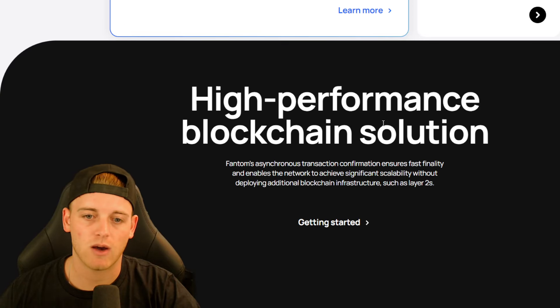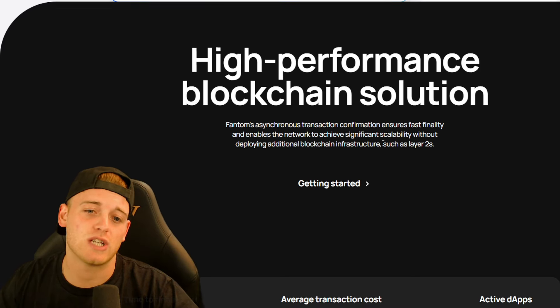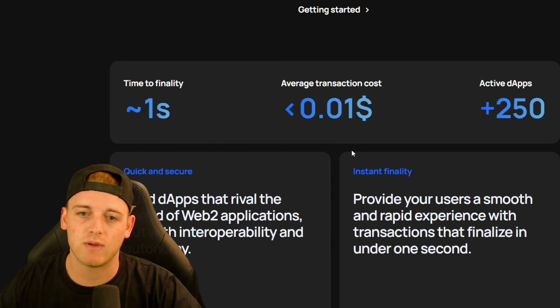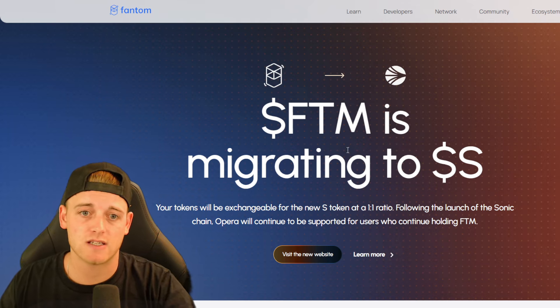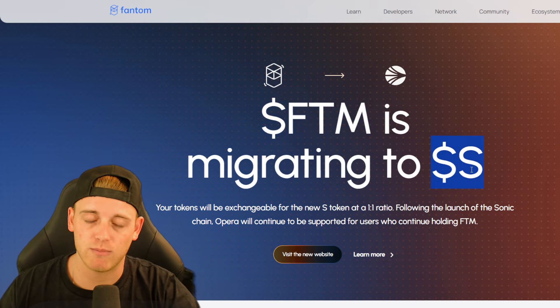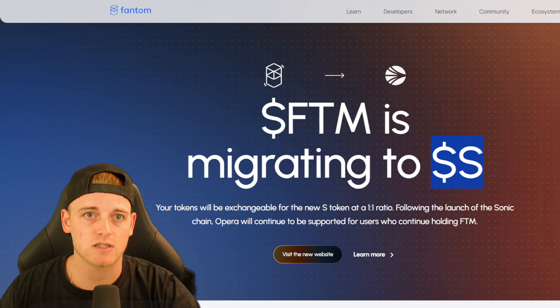FTM is already a high-performing blockchain, but the new Sonic Chain is EVM compatible. That means someone building on Ethereum can simply copy and paste their code and deploy it on Sonic as well, which is super important in the competitive blockchain space. We've seen this with Solana — projects moved from Ethereum over to Solana primarily due to speed and gas fees. FTM is doing the same thing by moving over to Sonic to speed up transactions.